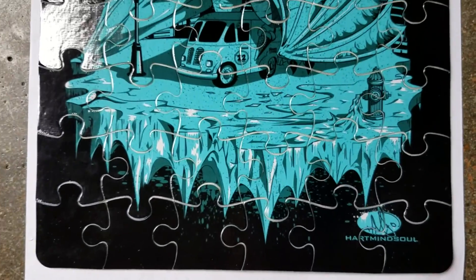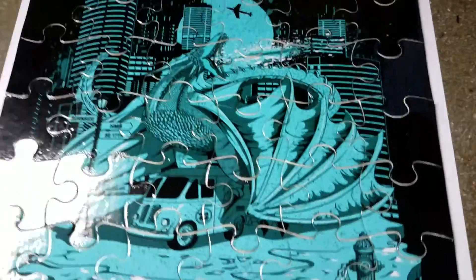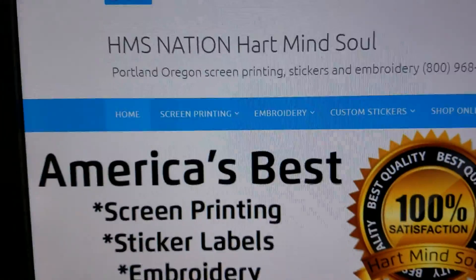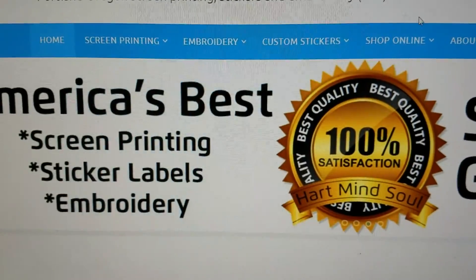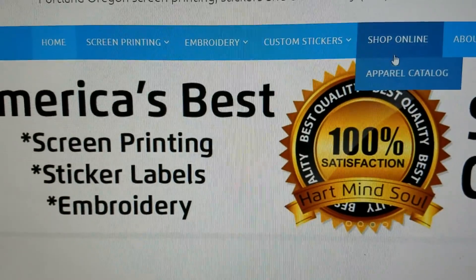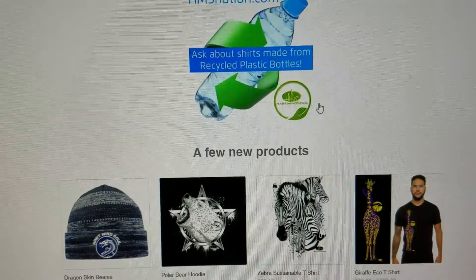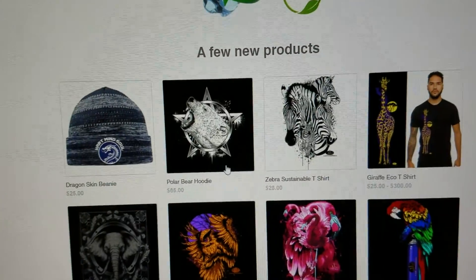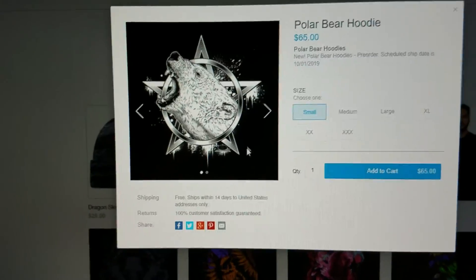You can get these for free, believe it or not, when you pick up our new polar bear hoodie. Go to the HMS Nation website and click on shop online — this will take you into our online apparel catalog. You should see a few new products from Heart Mind Soul and the HMS Nation. There's the polar bear hoodie we're talking about. Just click on that.